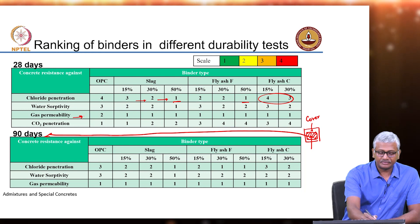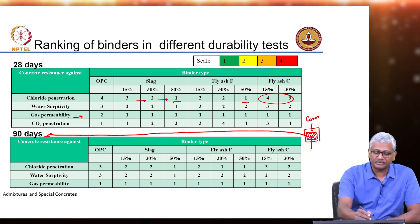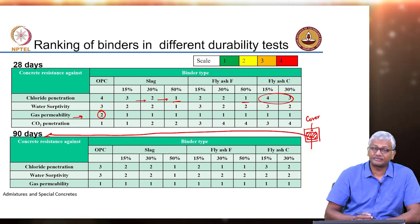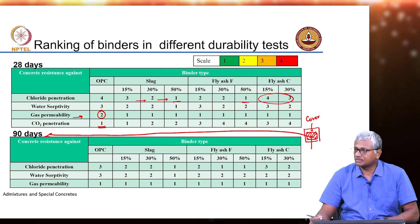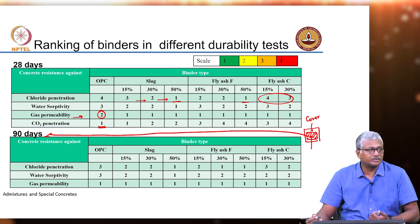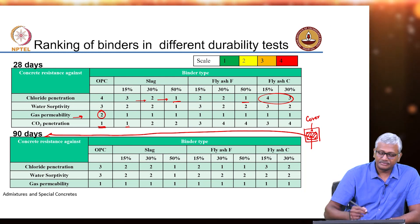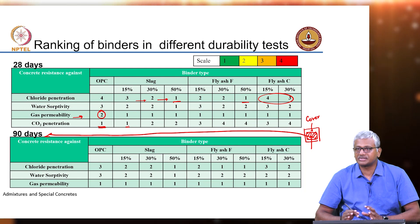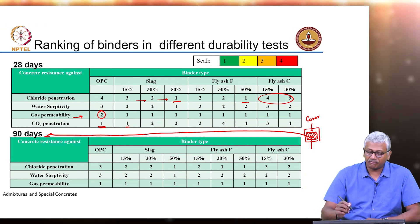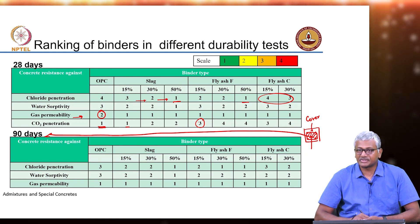With gas permeability, all of these mixtures were more or less good and they did better than OPC. With CO2 penetration and carbonation, OPC is ranked 1 because carbonation depth is minimal in concrete with OPC. At 15% slag does not really reduce your carbonation resistance significantly.